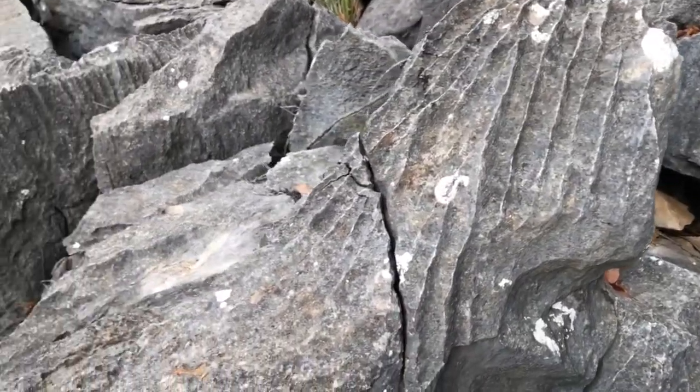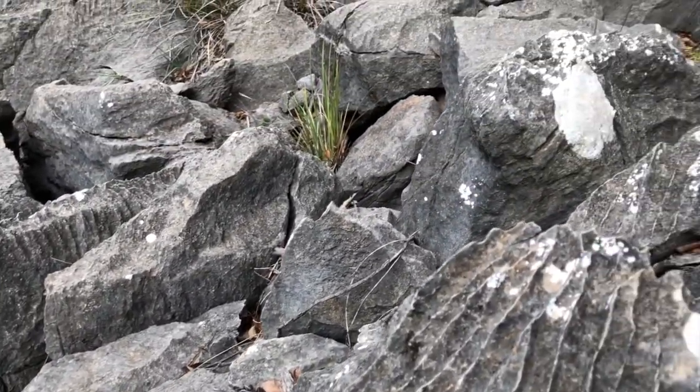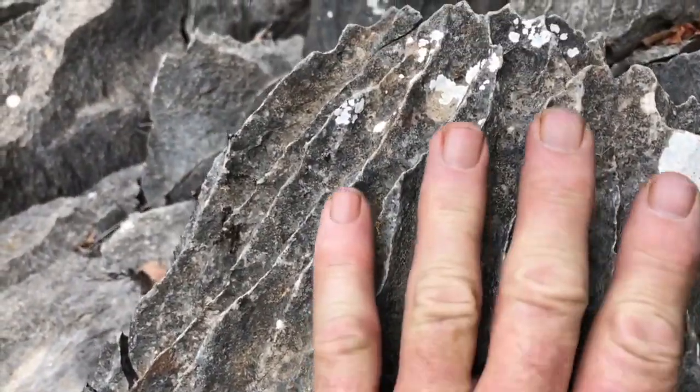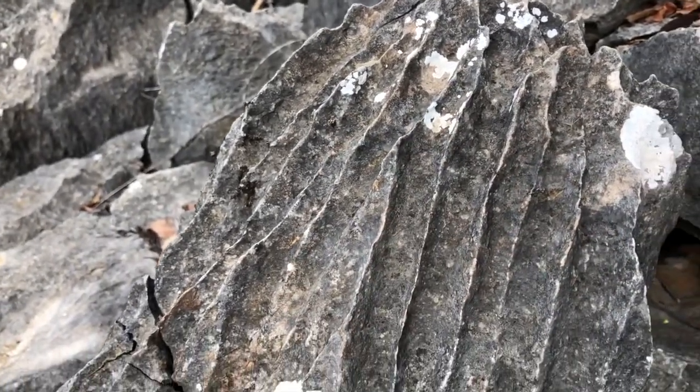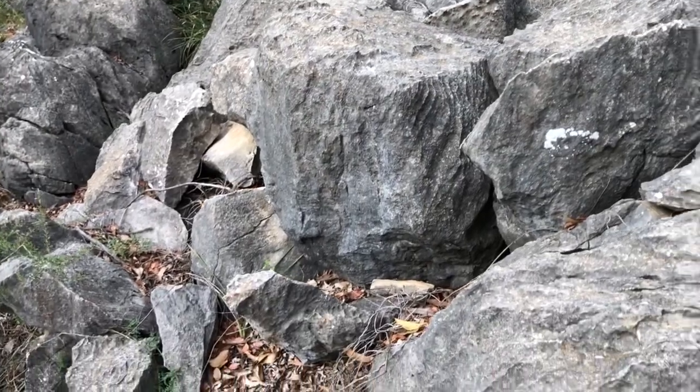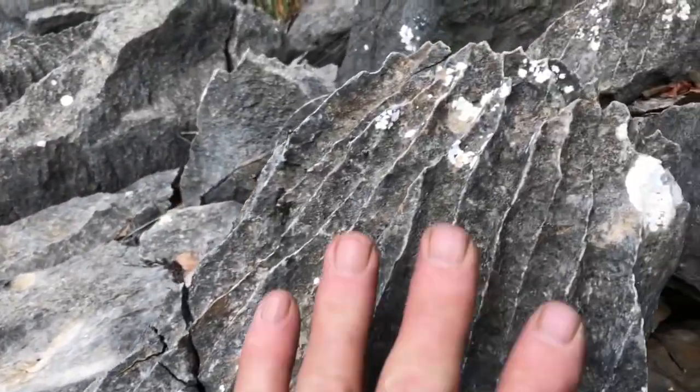We've just come for a walk outside the caves and there's acres and acres of this volcanic prehistoric fossil rock where over millions of years the water's run down it, and it just goes forever. Pretty cool stuff. I love that.